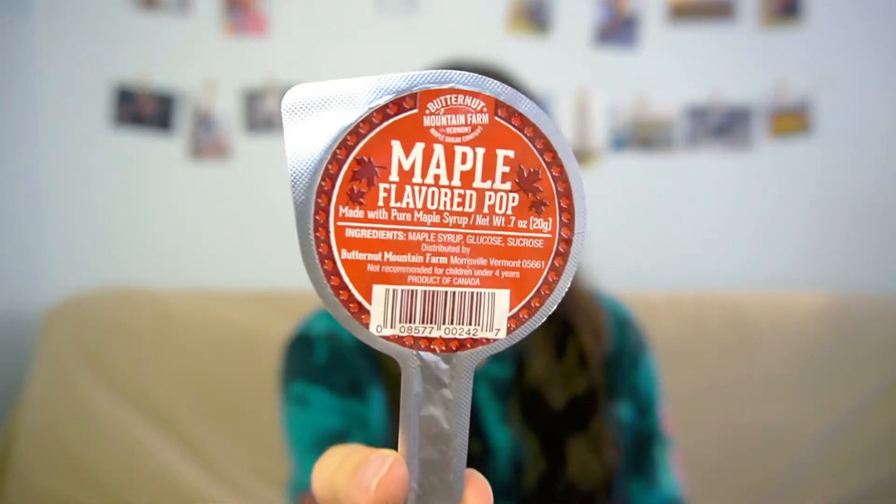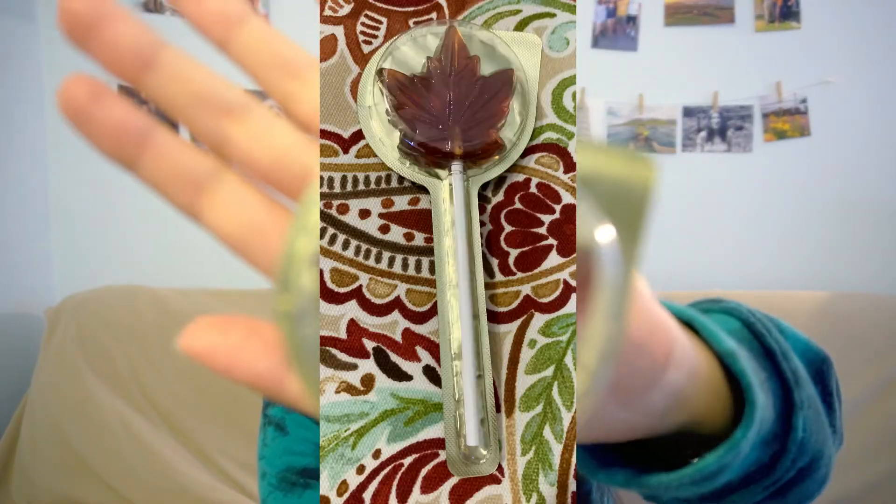Today I'm going to be reviewing this maple flavored pop, which is like the perfect thing for fall — a sweet snack shaped like a little maple leaf. I don't know if you can see that on the back. The only ingredients are maple syrup, glucose, and sucrose.